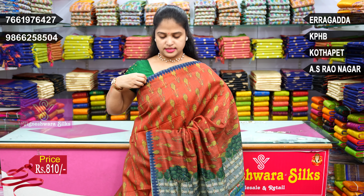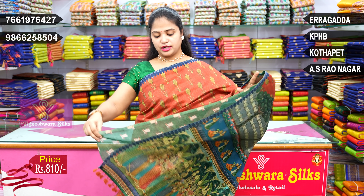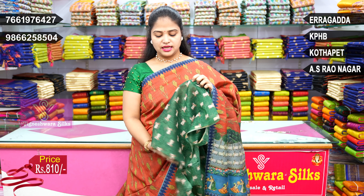Blue zigzag design. Two sides small type of border. Blouse.